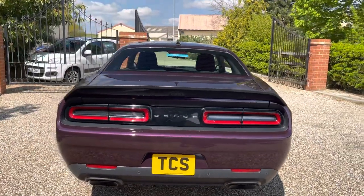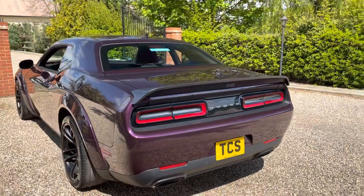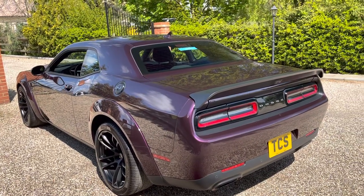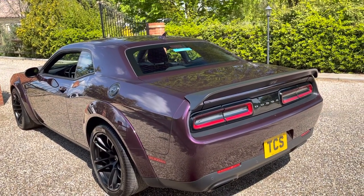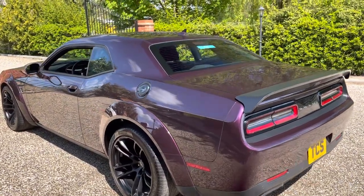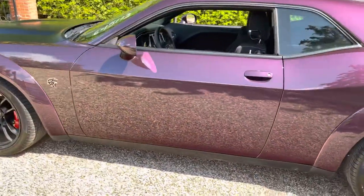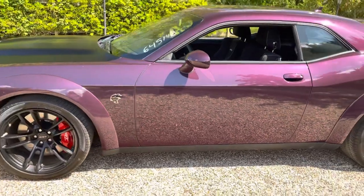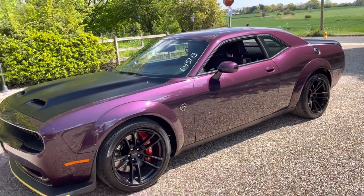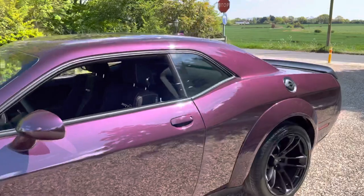We've got the 220 mile-an-hour speedo, the Redeye badge, and the torque reserve. We've also got the 8-speed automatic transmission. We've also got the rear seat delete, which costs the whole amount of $1 to remove your rear seat — I'll show you what you get instead. We've got the 3.09 rear axle which will give you a quicker 0-60 time, that's $1,095.